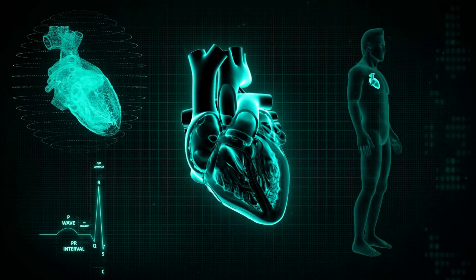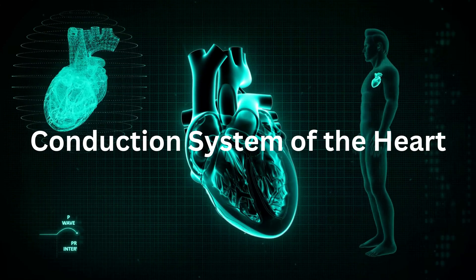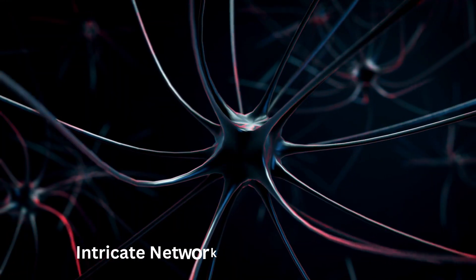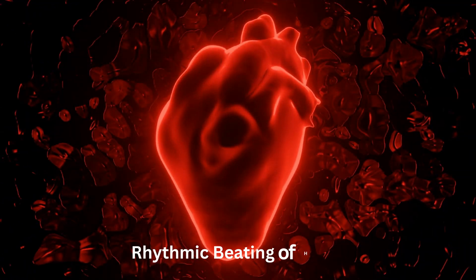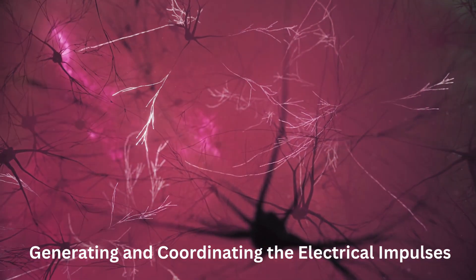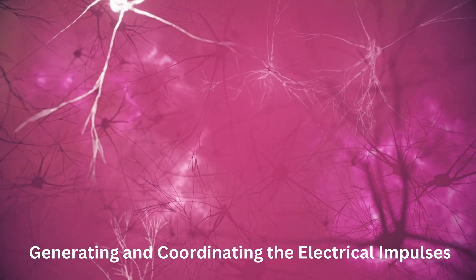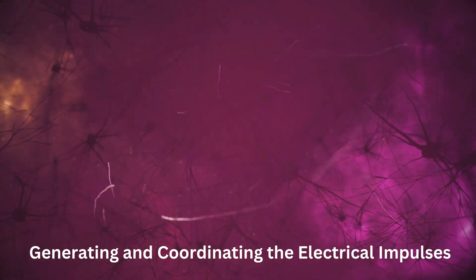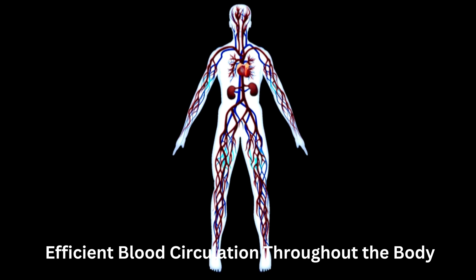Welcome to this highly informative video on the conduction system of the heart. In this video, we will take a captivating journey through the intricate network of electrical pathways that orchestrate the rhythmic beating of our hearts. The conduction system of the heart is responsible for generating and coordinating the electrical impulses that regulate the heart's rhythm. These impulses ensure the synchronized contraction of the heart chambers, allowing for efficient blood circulation throughout the body. Let's explore the key components of this remarkable system.